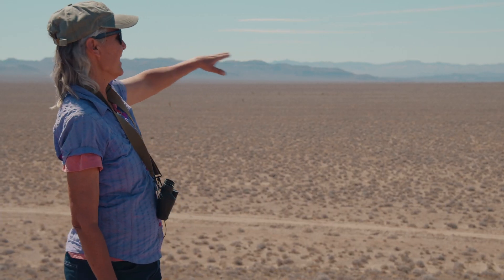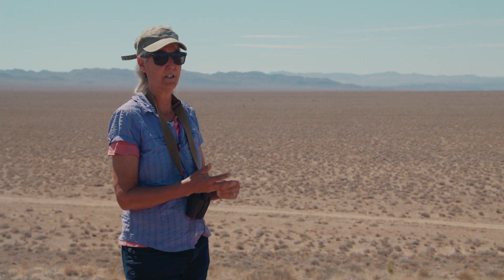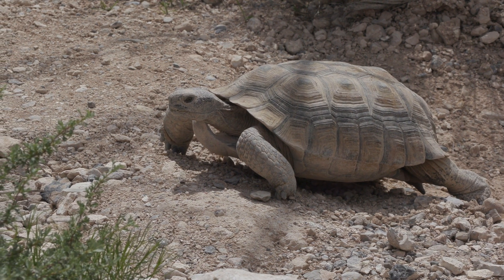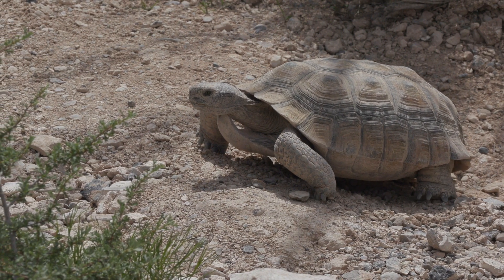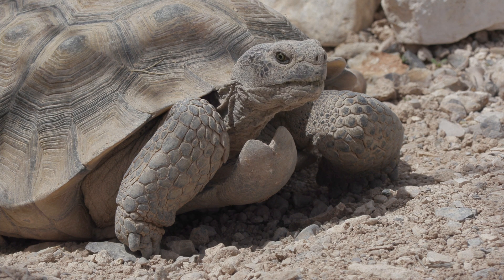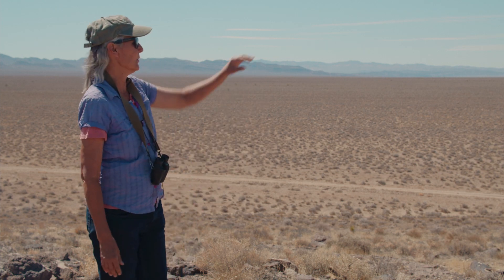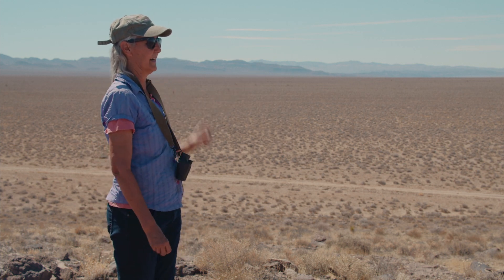The sheer size of this solar project will block connectivity for species like pronghorn antelope. There are small pockets of Mojave Desert tortoise that go a little bit up into these hills — this is the northern edge of their range, but they will be blocked. And if climate change causes a northward need for habitat, this will block that. It's so large it will completely block this valley almost from one mountain range to the other.